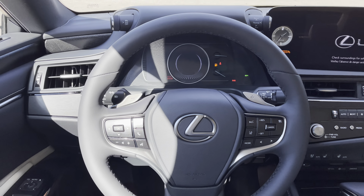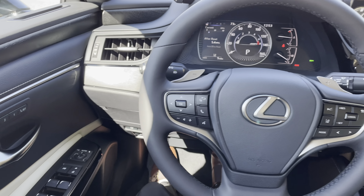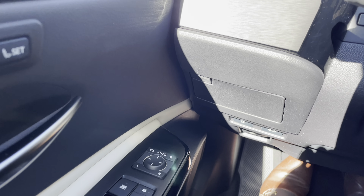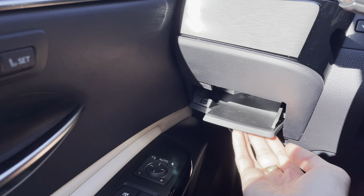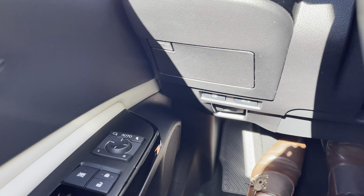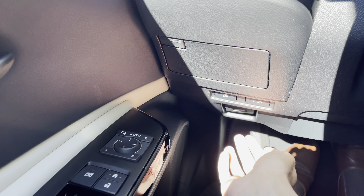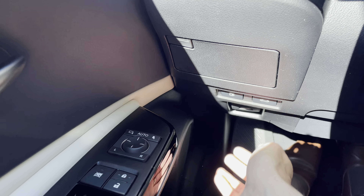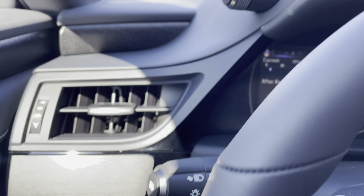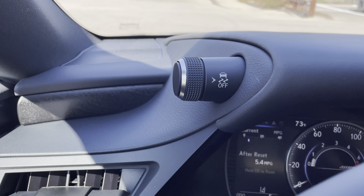Let's go ahead and start the vehicle. On the side of the vehicle, we have our storage compartment. Below that, we have our gas release switch, trunk release switch, and hood release switch. Above that, we have our automatic high beam switch along with traction control.